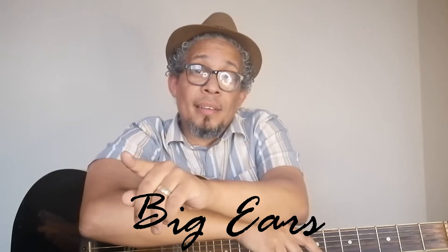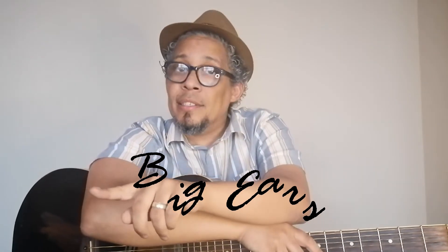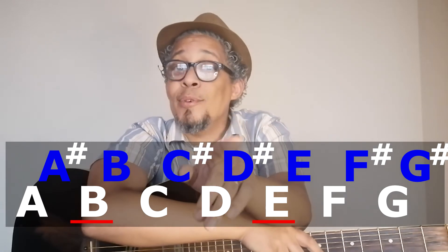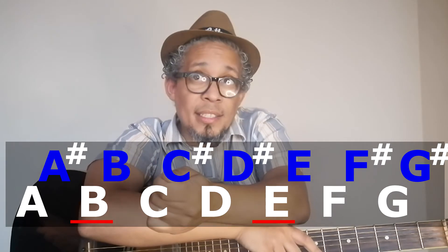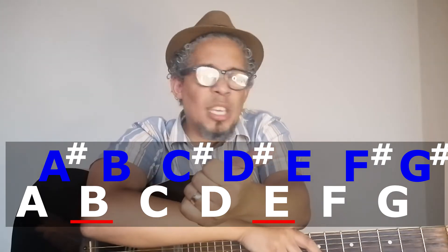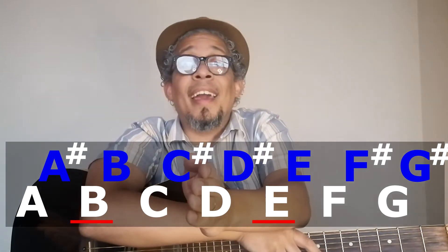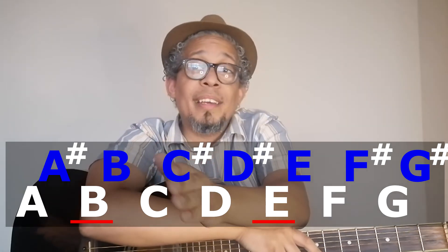So how it works, remembering that big ears are special — B and E in our musical alphabet are special. Every other letter is followed by a musical letter variant, a sharp. For instance, is A special? No. So A is followed by A sharp.